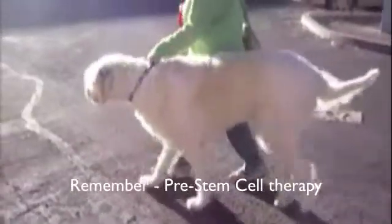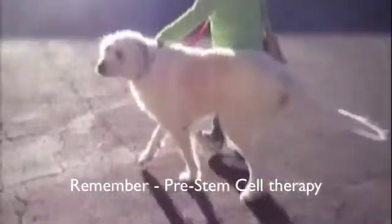His right hip is worse than his left. His ACL rupture is on the left — obvious lameness. This is Murphy, 30 days post. Murphy got up really well off the tile floor. Murphy fell again last week, but he's doing better and he's not on any medication today. The left rear has a ruptured ACL and as you can see, he's walking really well on that.